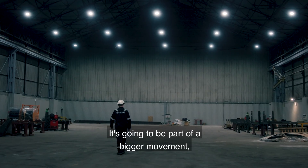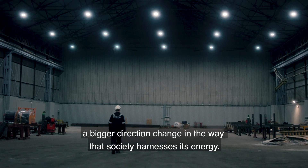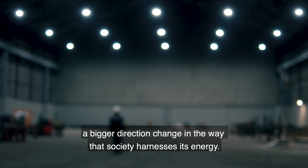It's going to be part of a bigger movement — a bigger direction change in the way that society harnesses its energy.